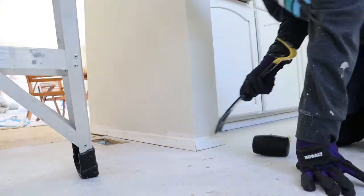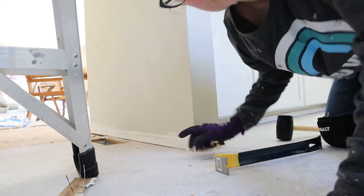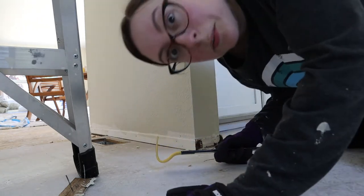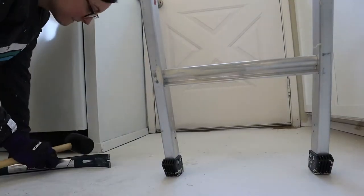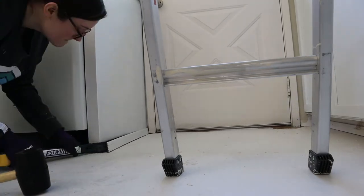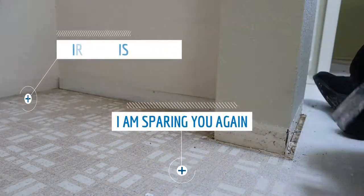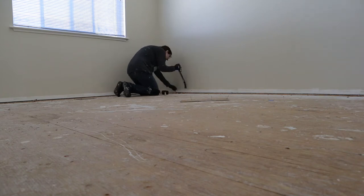Bye bye baseboard — look at it, it's all over but it came off. Now it's going to be easier because I got the first part of the corner. I've never used a crowbar before today.